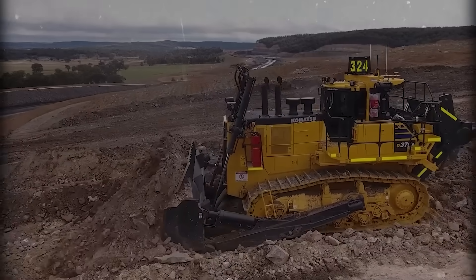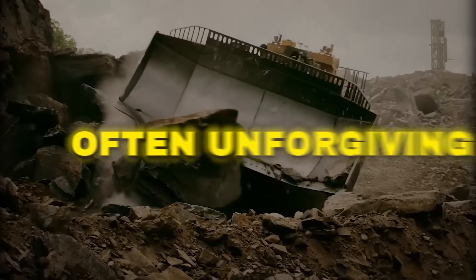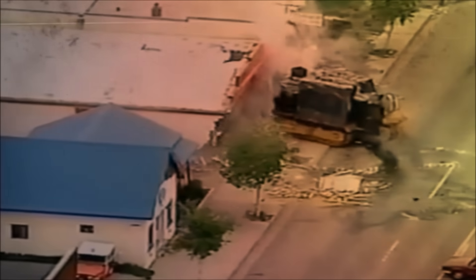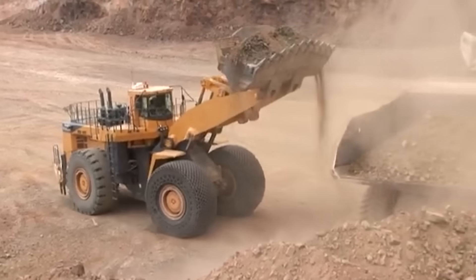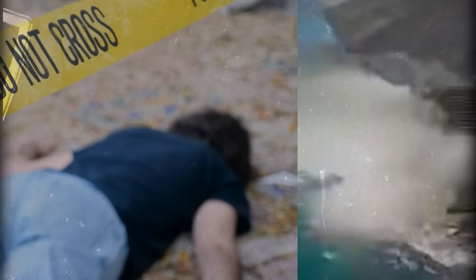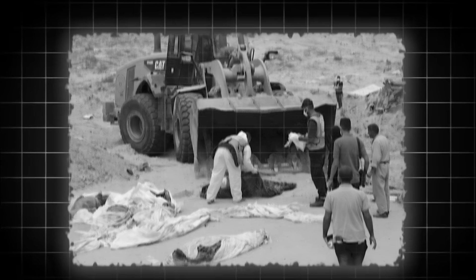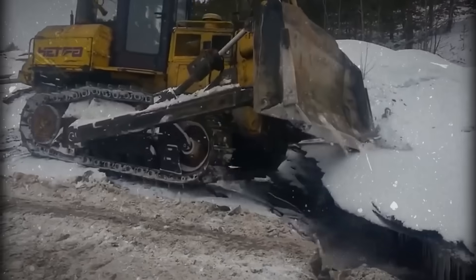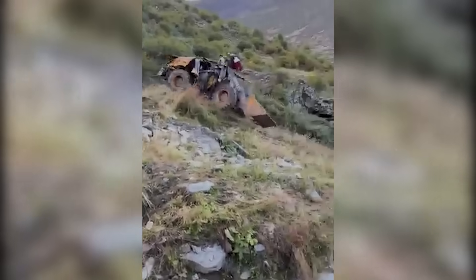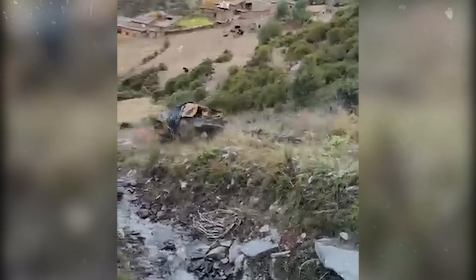Bulldozers are the muscle of the earth — unstoppable, unbending, and often unforgiving. But they've also hidden some of the most dangerous design flaws in heavy machinery history. Behind every roaring engine and steel blade lies a feature that can turn fatal and end lives in seconds. From blind spots that swallow workers whole, to controls that fail under pressure, these beasts do not forgive mistakes — like this dozer that lost control before flipping like a toy in slow motion.